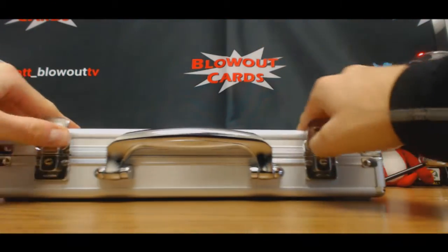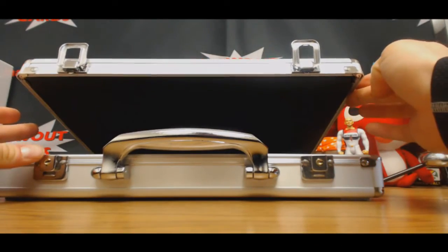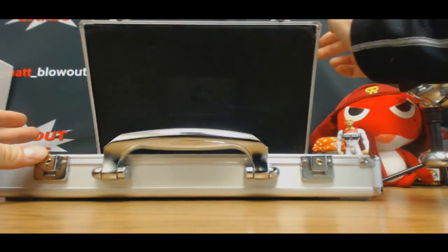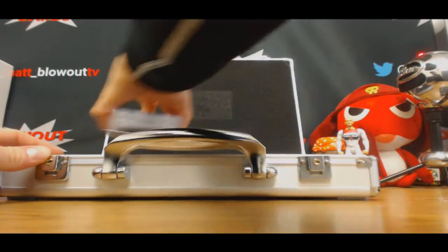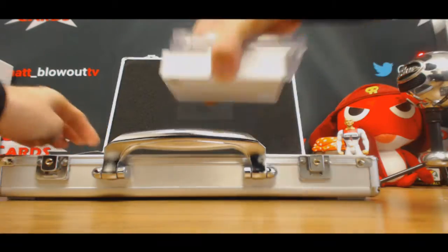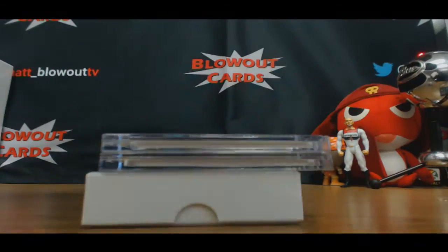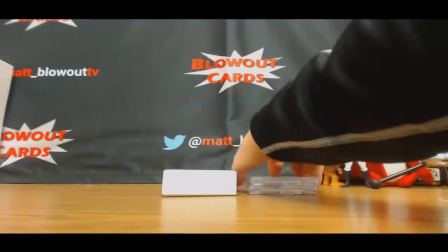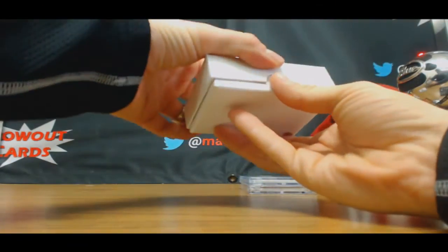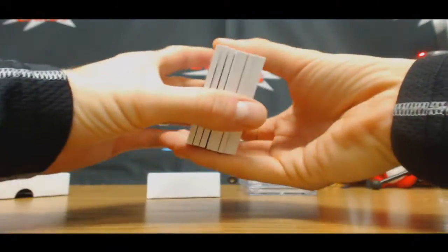Here we go. Alright, got some interesting stuff here. Let's rock this inner box first.